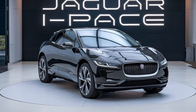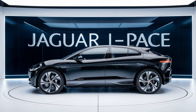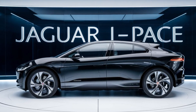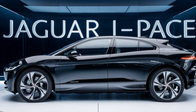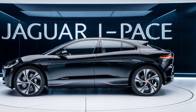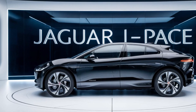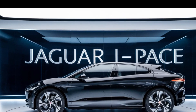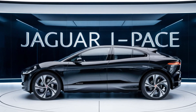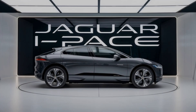Step inside, and you're greeted by a cabin that exudes luxury and advanced technology. The 2025 model features an updated interior with premium materials and a more refined design. Jaguar has really focused on making the driver experience both comfortable and intuitive. One of the highlights is the latest PIVI Pro infotainment system, Jaguar's most advanced interface yet.